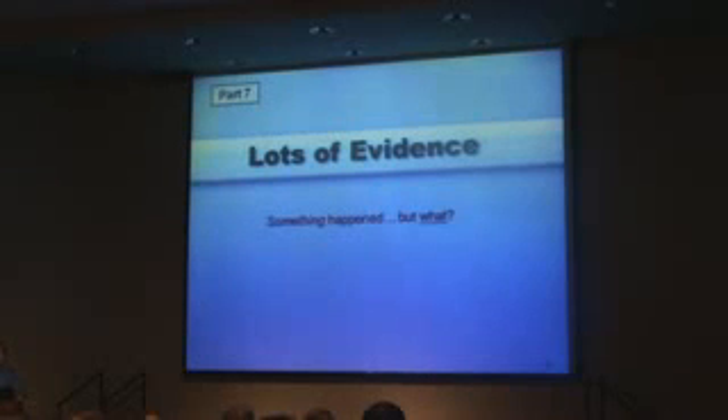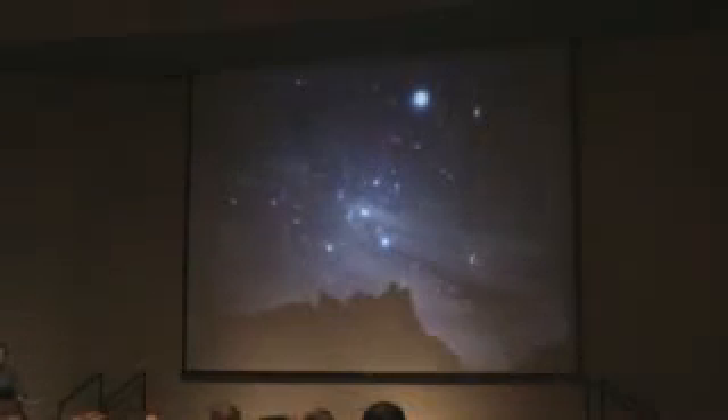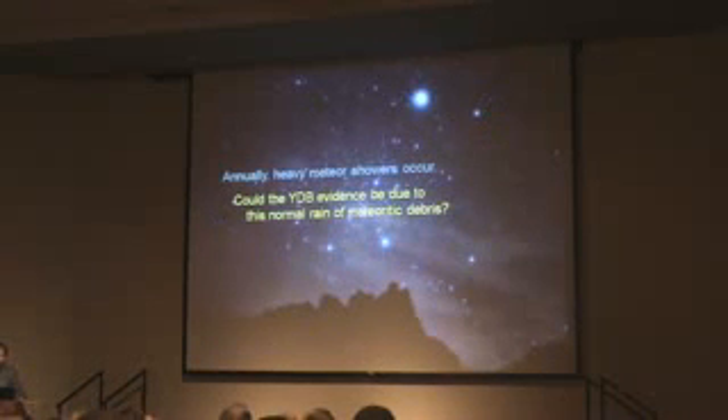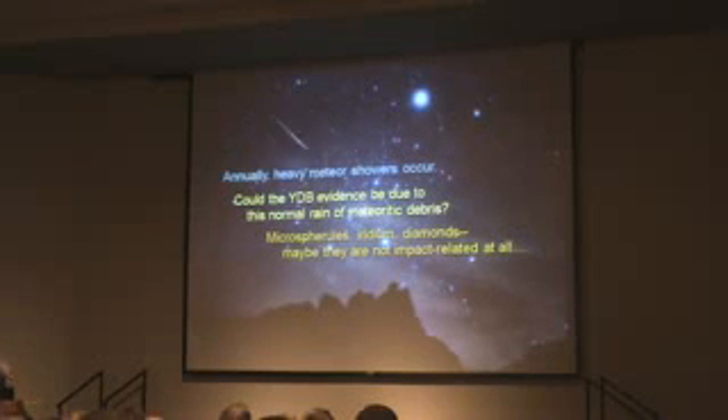So we found lots of evidence. I think something happened, but what was it? One of the popular counter-hypotheses is that this is just a shower of debris that comes in. Everyone's seen shooting stars. Every year there are many meteor showers that come through, so that's a normal event. So the idea is that maybe there's YDB evidence of just this normal rain.